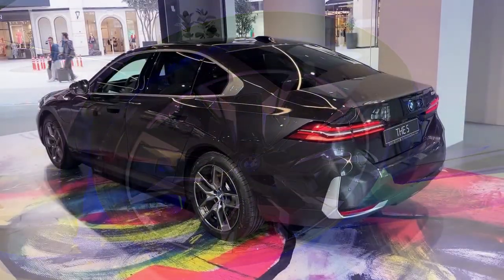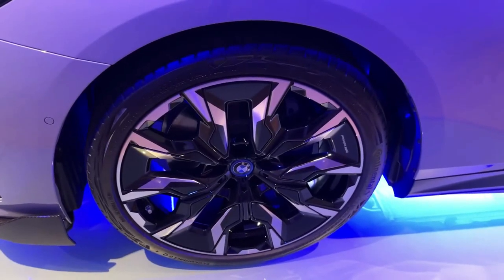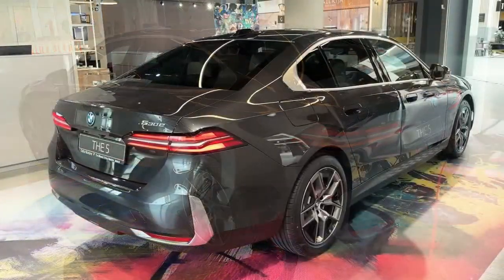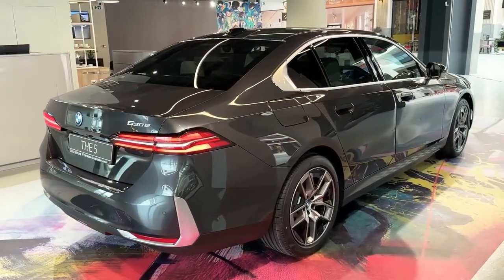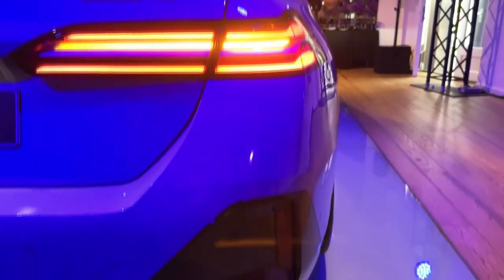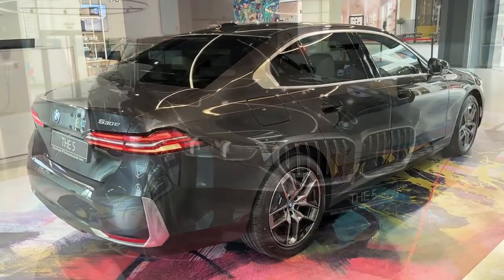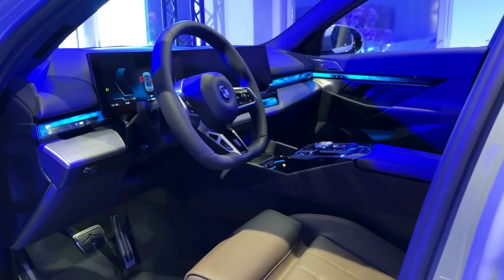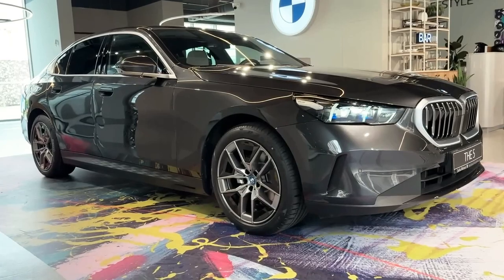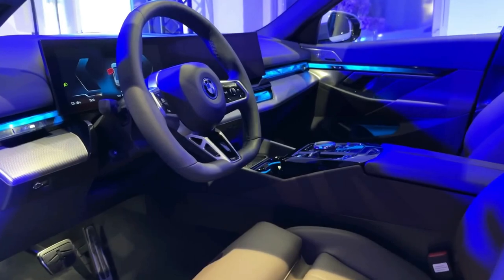This fall, U.S. customers will be able to select from five different 5 Series configurations, all of which will have automatic transmissions. The least expensive will be the 530i, which gets BMW's familiar 255-horsepower 2.0-liter turbo-4 and the option of all-wheel drive. BMW claims a 0-60 mph time of 5.9 seconds for the rear-drive version and 5.8 seconds for the all-wheel drive version. Those four-cylinder models open at $58,895, with the 530i xDrive starting at $61,195.